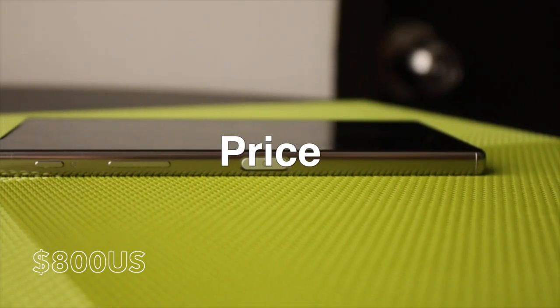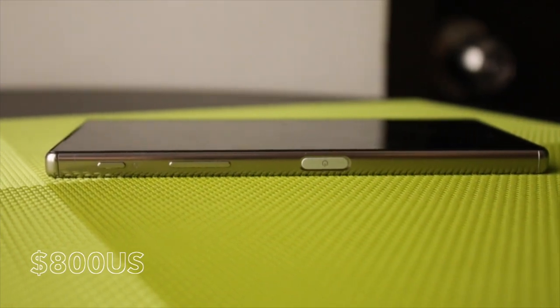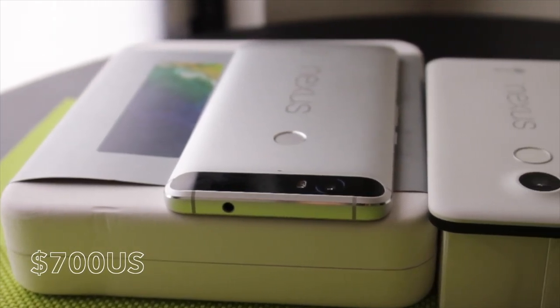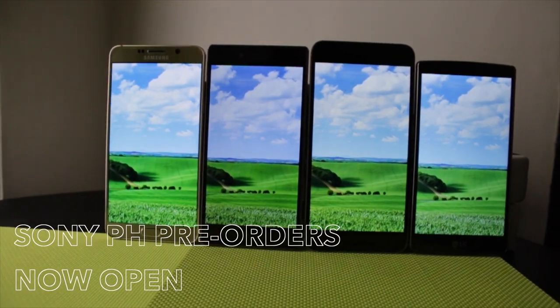For pricing, the Sony Xperia Z5 Premium currently costs around US$800 for 32GB, while the Nexus 6P is priced around US$700 for 64GB. If converted to Philippine pesos or Indian rupees, pricing may vary due to taxes, with Sony Philippines accepting pre-orders as of this moment.